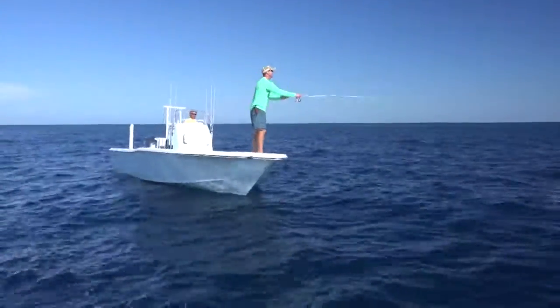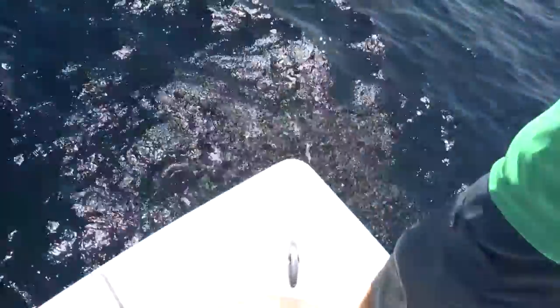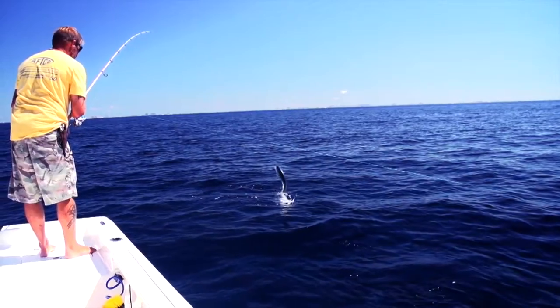When in doubt, move to different water. For Justin and Todd, this proves to be just what they need. Oh whoa, almost came in the boat with it — they're attacking the hooks now!